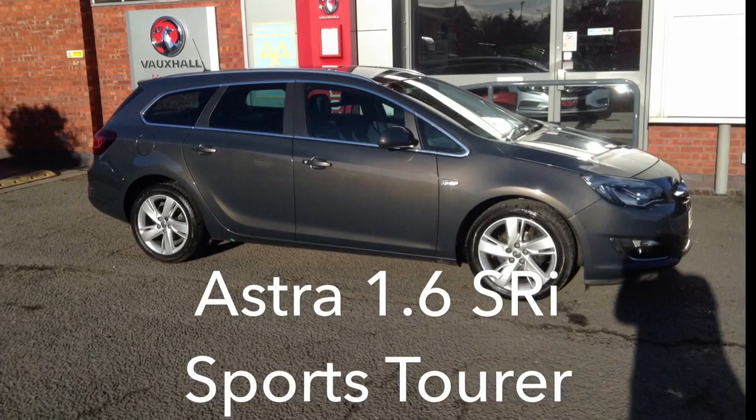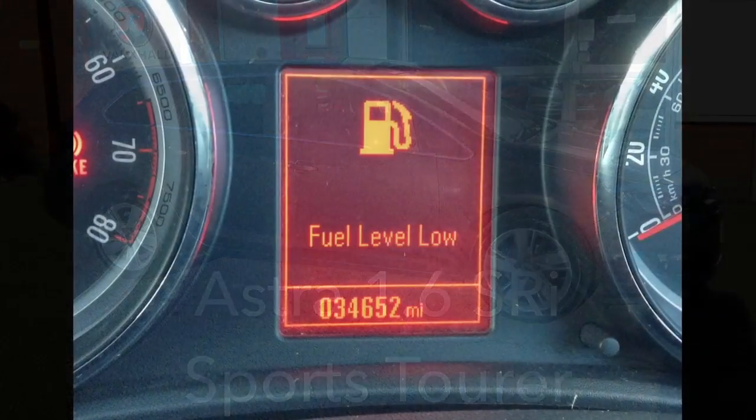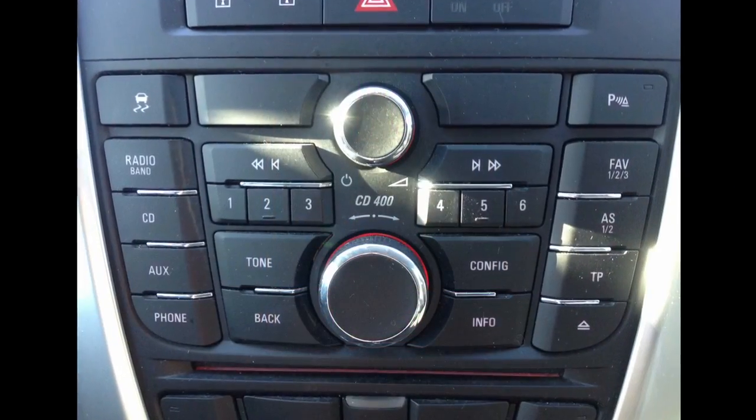Welcome to Bayless Vauxhall. You are viewing an Astra 1.6 SRI Sports Tourer. This car has a recorded mileage of 34,652 miles.